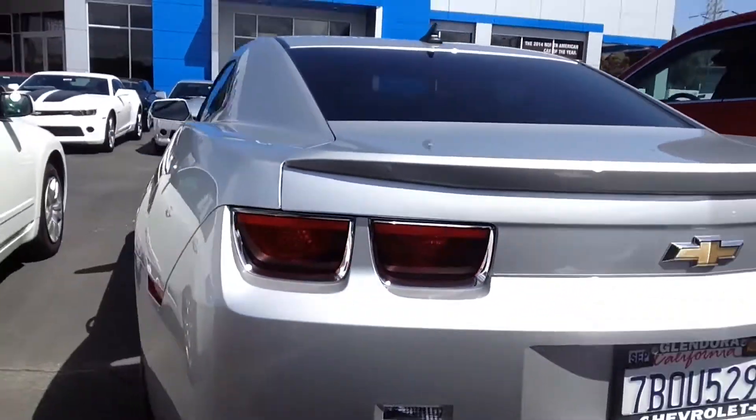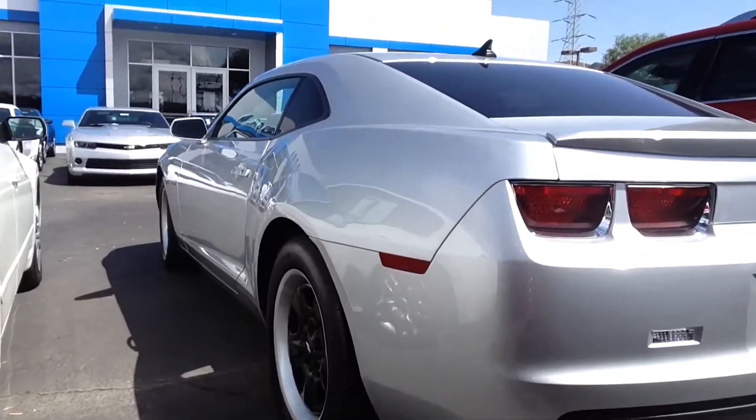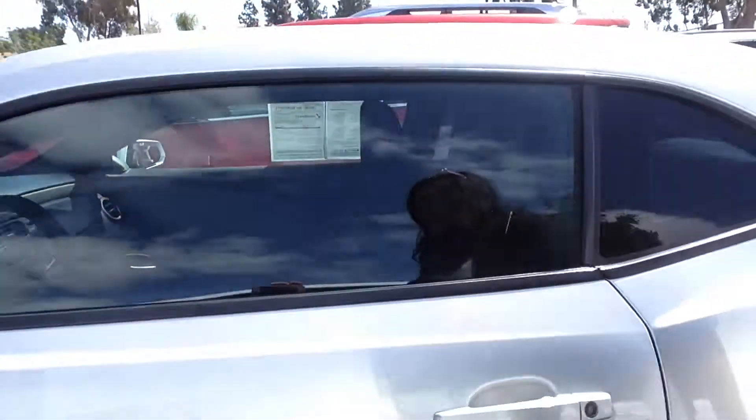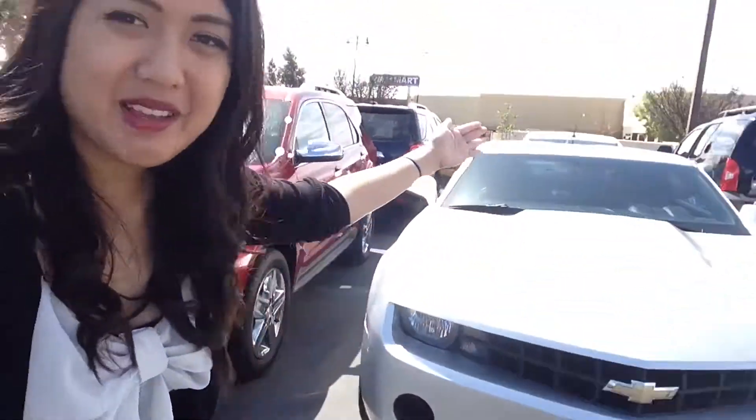Shawn, if you have any questions, or if you want to come and meet with me and Mike, call Angie at 909-962-1533. Again, that's Angie with Glendora Chevrolet at 909-962-1533. So give me a call if this is something you like, or just reply to the email. Thanks, Shawn!